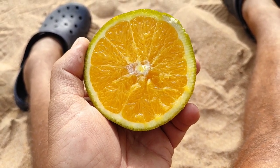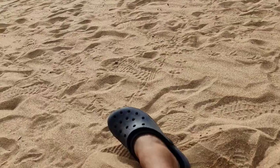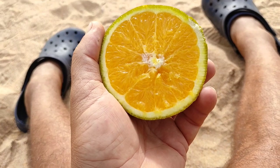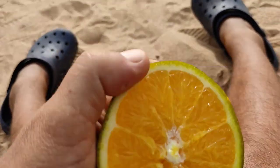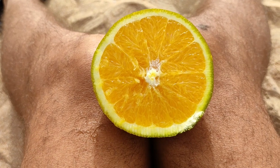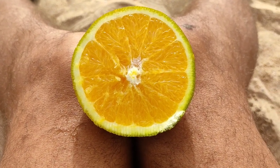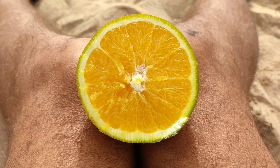Nice chocolate orange here on the beautiful island of Tenerife on the Canary Islands. If you want to see more fruit videos from the Canary Islands, check out my Canary Islands playlist with over 600 fruit videos. Stay tuned for a lot more fruit videos from the beautiful Canary Islands, and of course don't forget to like, share, comment, and subscribe.